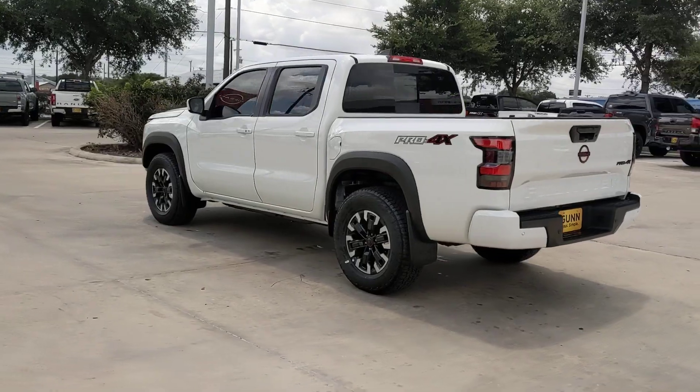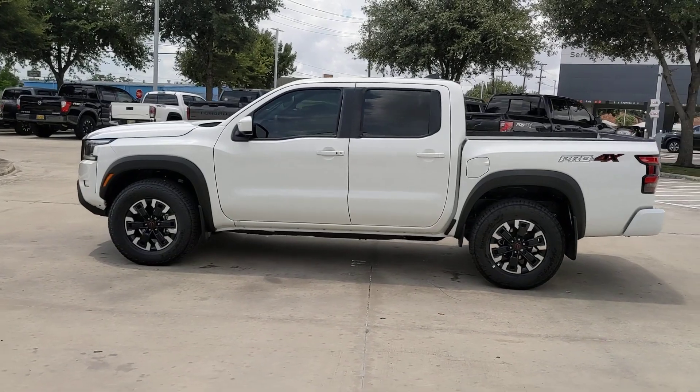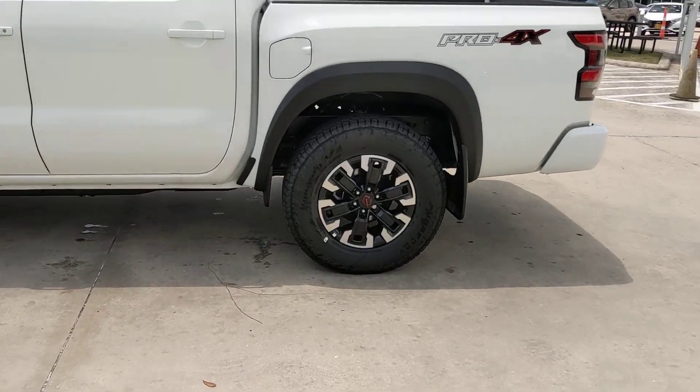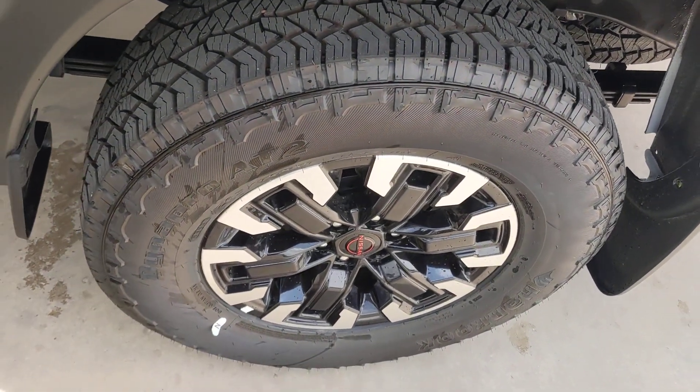The following are some of this vehicle's highlighted options: pre-collision system, navigation system, keyless entry, backup camera, fog lamps, four-wheel drive, keyless start, remote engine start, satellite radio, alarm.